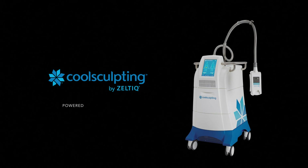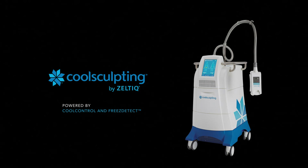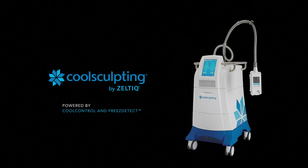CoolSculpting. Intelligent technology. Customized cooling power. Reproducibly safe and effective outcomes.